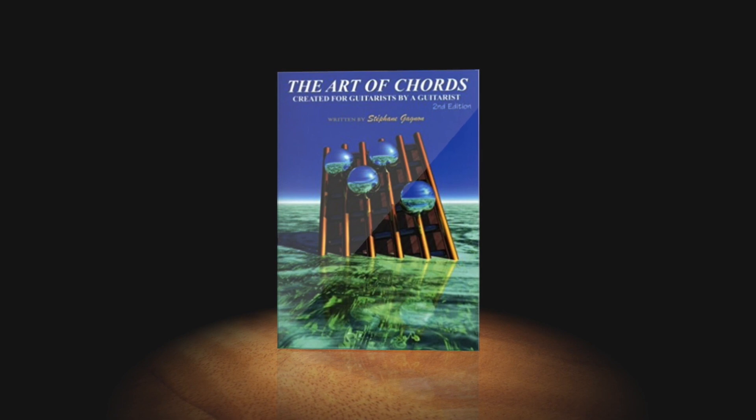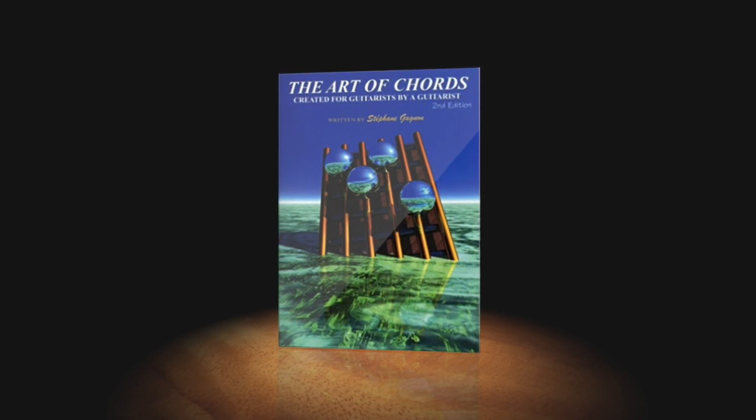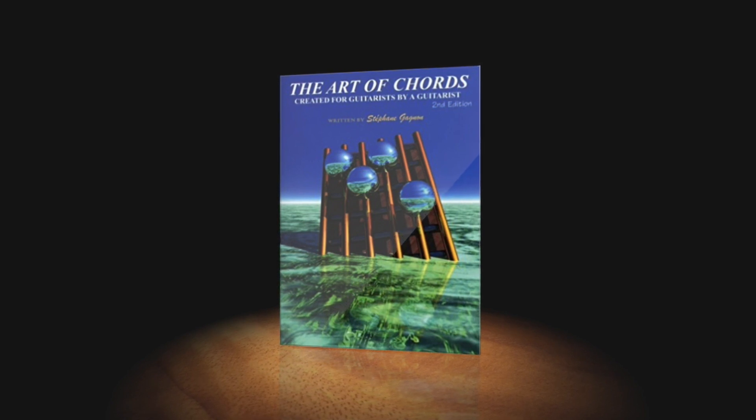On to the next item on my list today, and this is one that will indeed blow your mind. This is a book that just opened up a door for me in terms of understanding the guitar and, more importantly, understanding chords. The book I'm going to recommend is called The Art of Chords by Stéphane Gagnon. Noah actually knew the pronunciation because his leading lady in high school drama had the last name Gagnon.